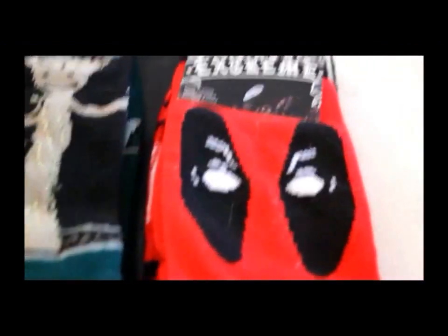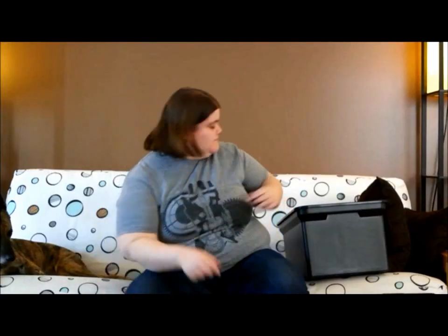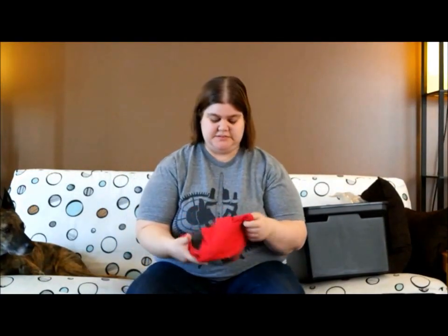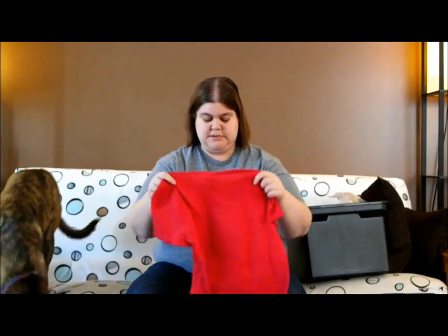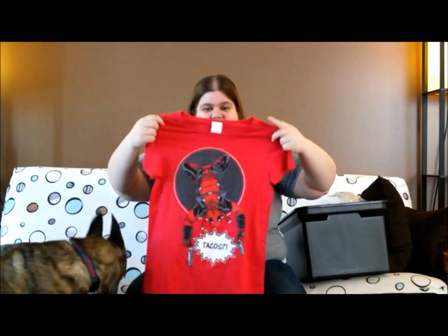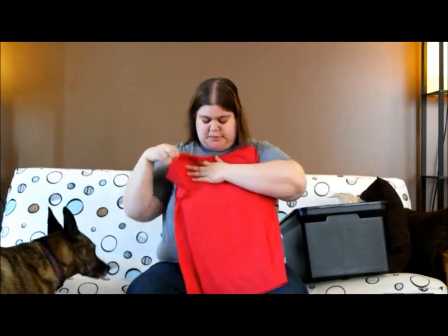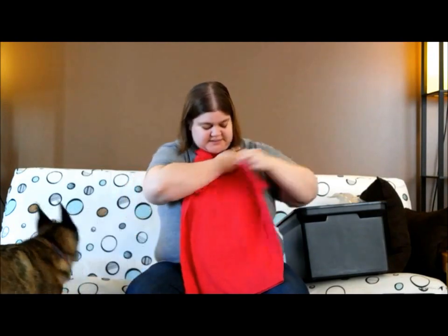I've got some socks here — Deadpool and Groot. That's awesome. I've got a couple shirts. Deadpool shirt with tacos on it. It's a size small, so we'll be trying to give that to somebody.